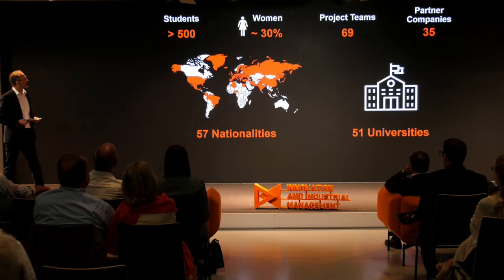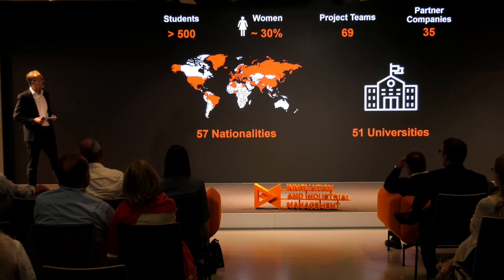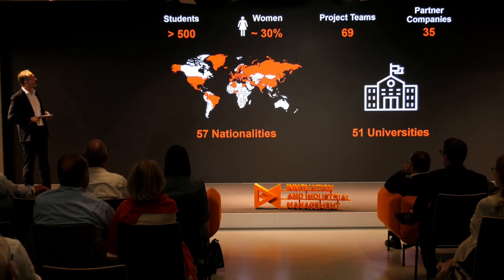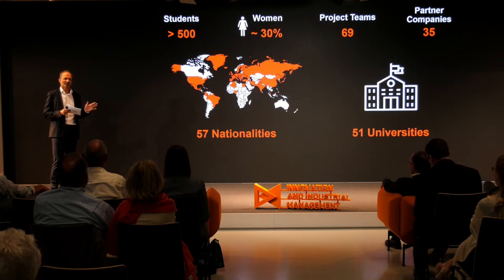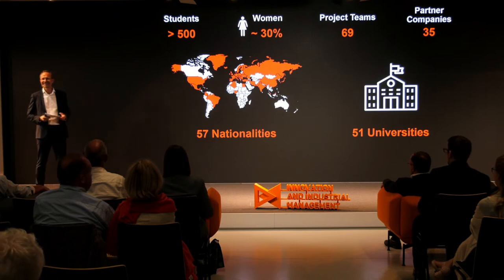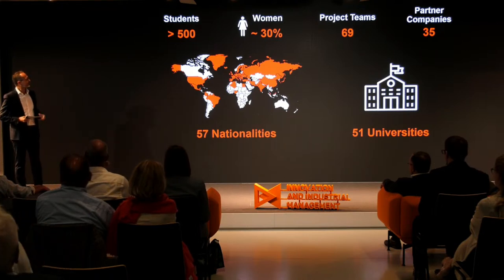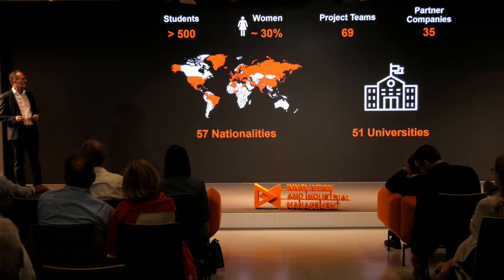Some numbers — we have conducted almost 70 projects in the last 15 years. The first project was in 2006 with Mario Fallast, who brought the idea from Aalto University. We have 35 company partners, and we are very proud that 30% of our students are female, which is very special in the mechanical engineering area where we typically see only 2–5% females. This is the course with the highest amount of female students every year.